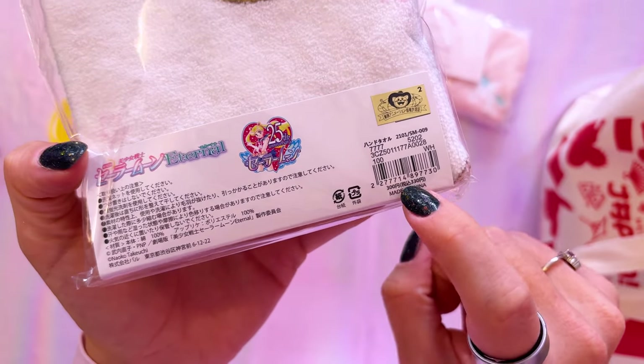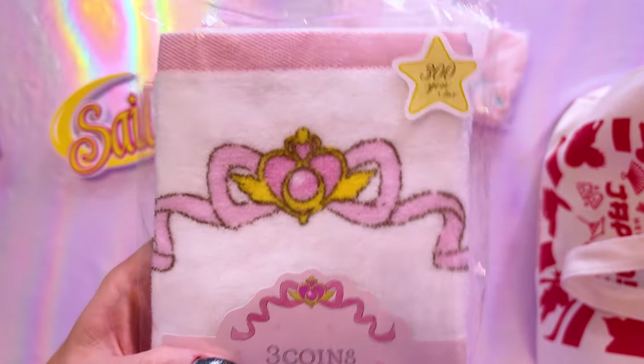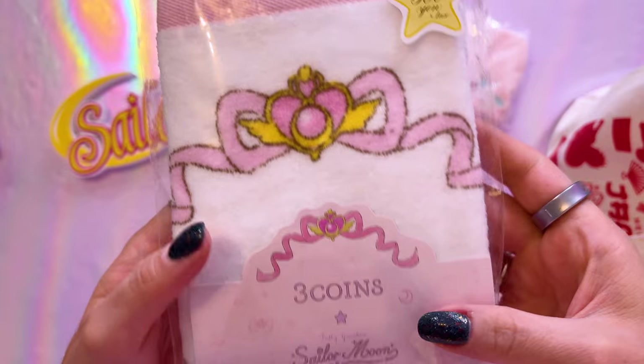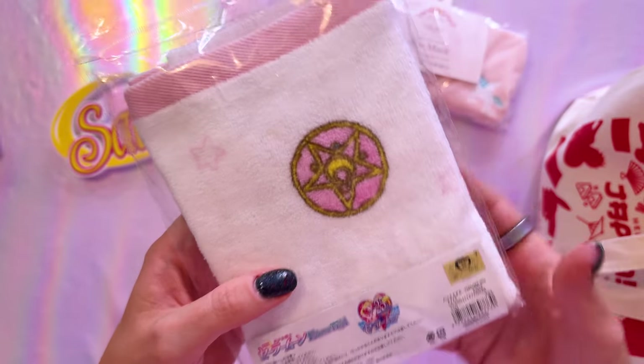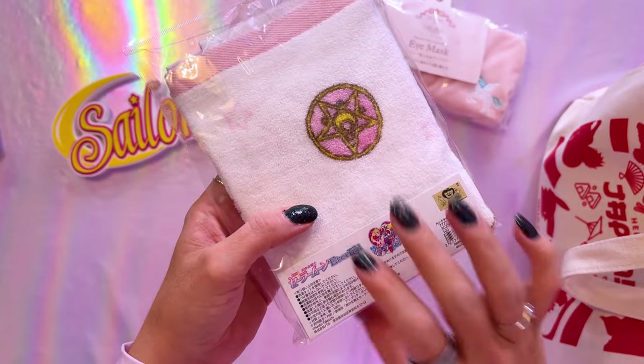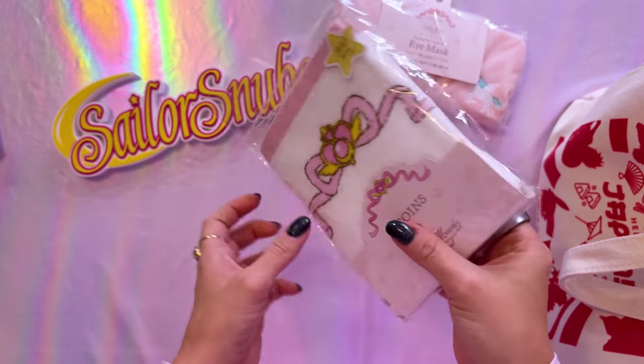Another item from Three Coins — this was also 330 yen with tax and it's a hand towel that looks super cute. This is another item I did not already have. You never know with lucky bags — as a collector you hope there's something new in here, because oftentimes you end up with a lot of duplicates. So it's pretty cool to get new items in a happy bag from Hello Japan.